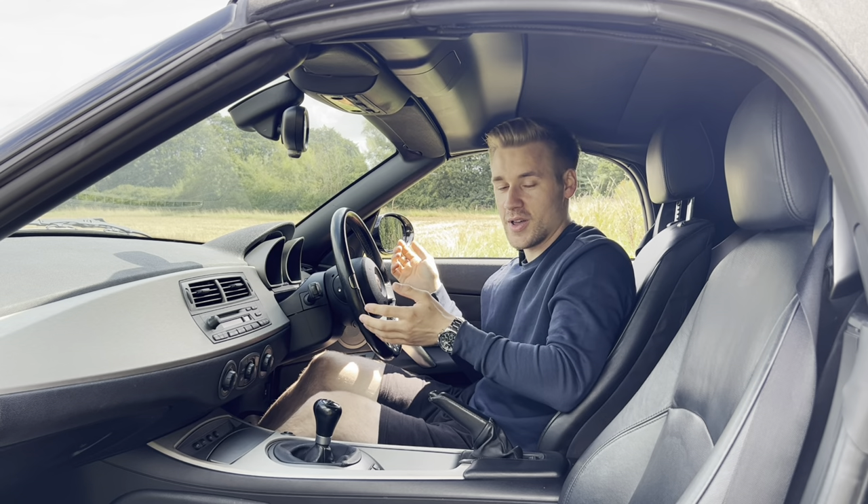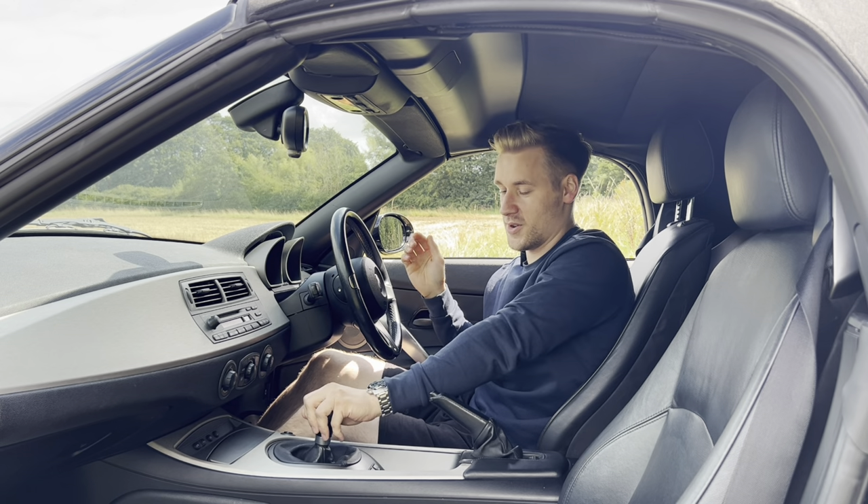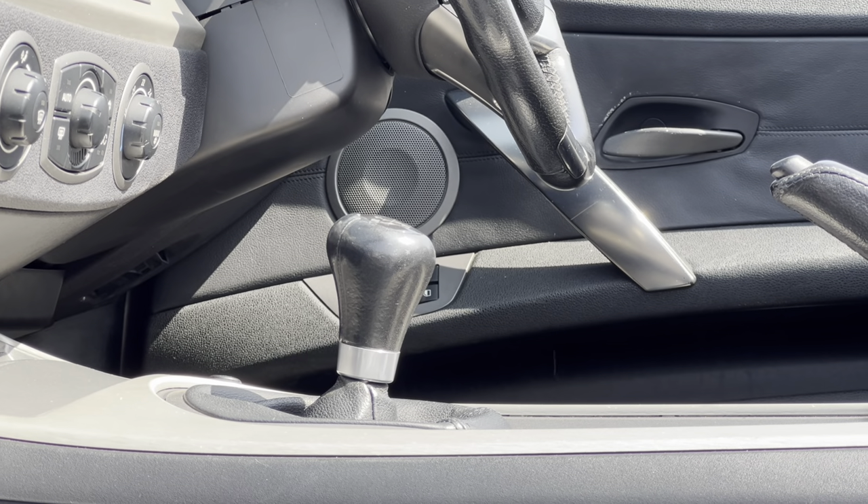In reality, what else do you need? This is a two-seater sports car for a pure driving experience — a six-speed manual and a six-cylinder engine up front. I don't need anything else.